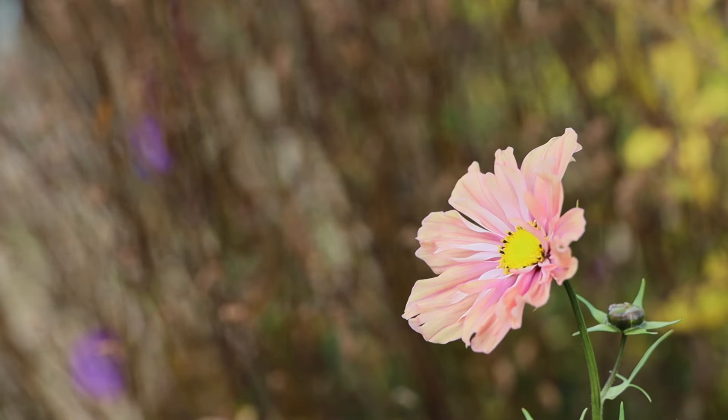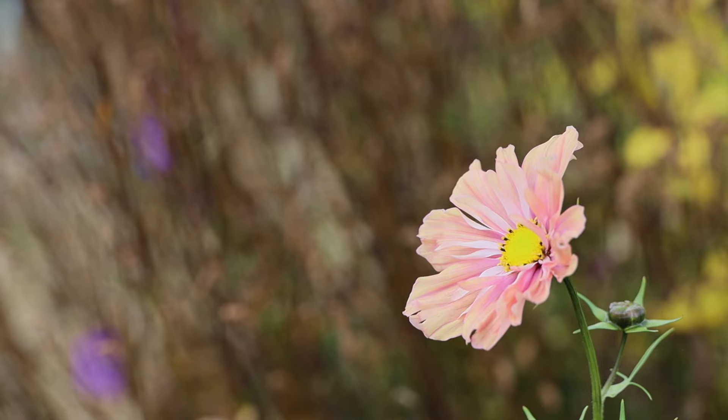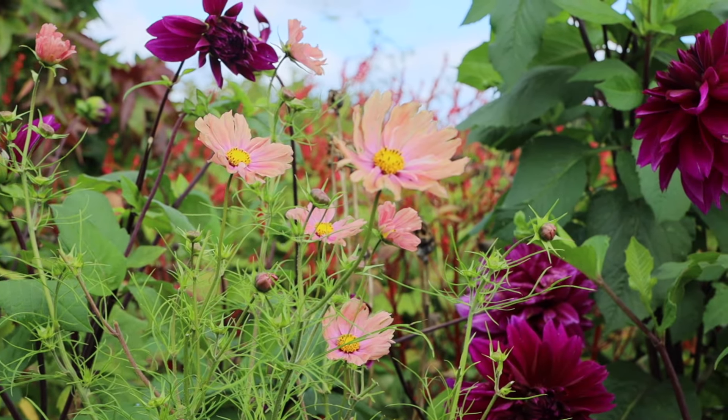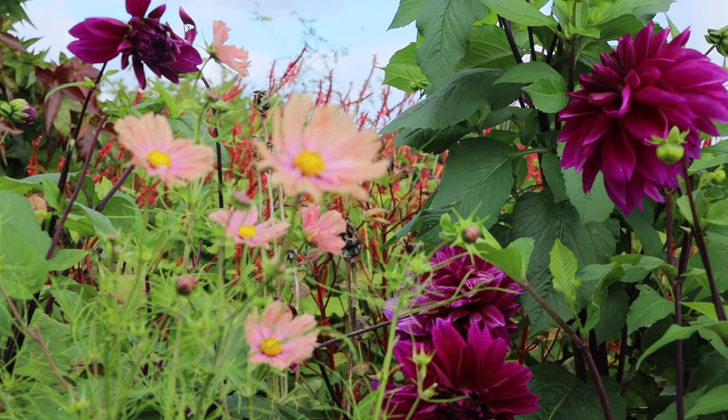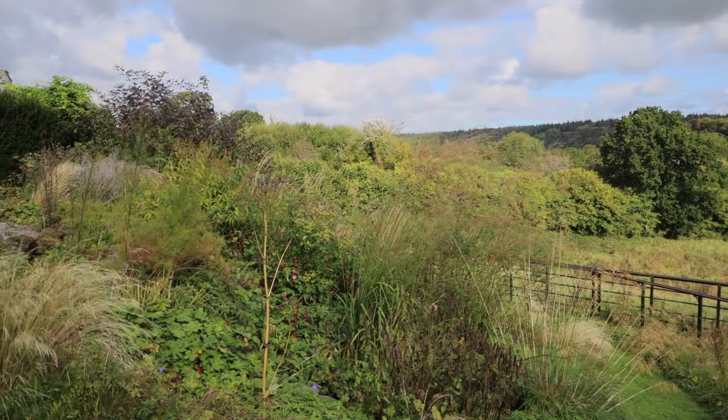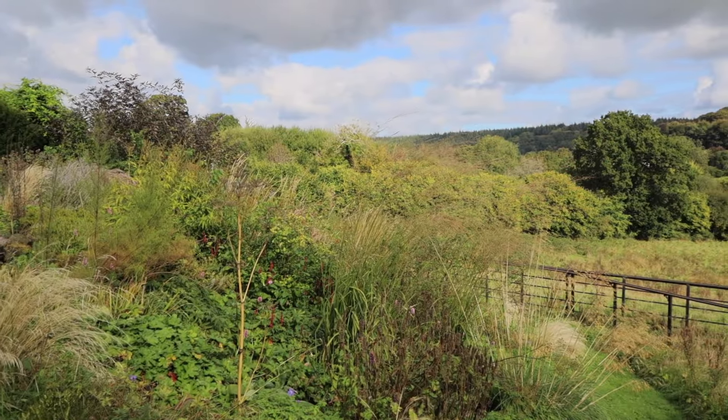It doesn't pick very well but it is gorgeous. And this is Apricot Cosmos, which is a kind of weird bi-colour - three-colour I suppose - apricot and pink, but surprisingly goes really well with this giant pinky-purple dahlia.